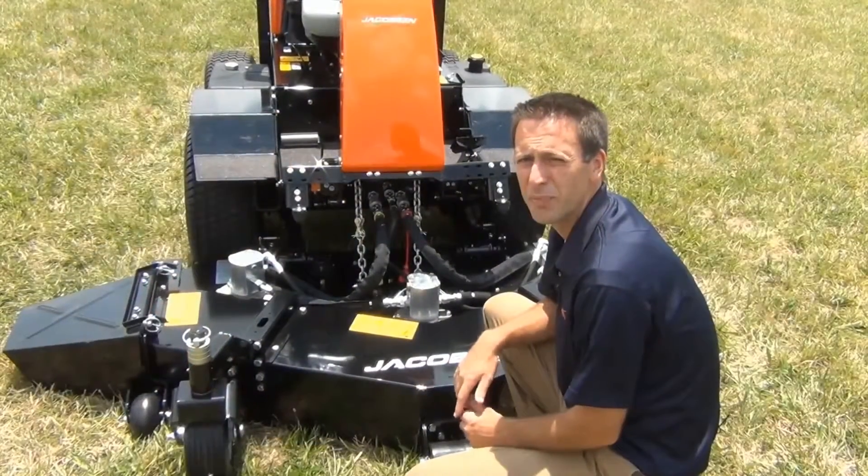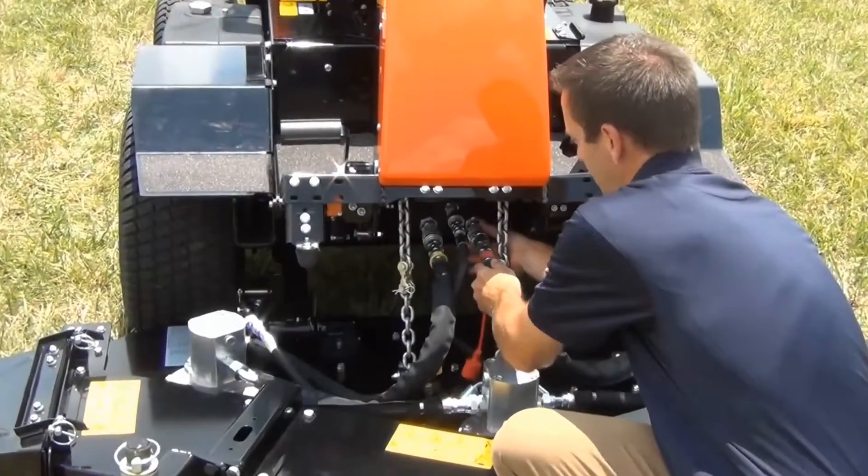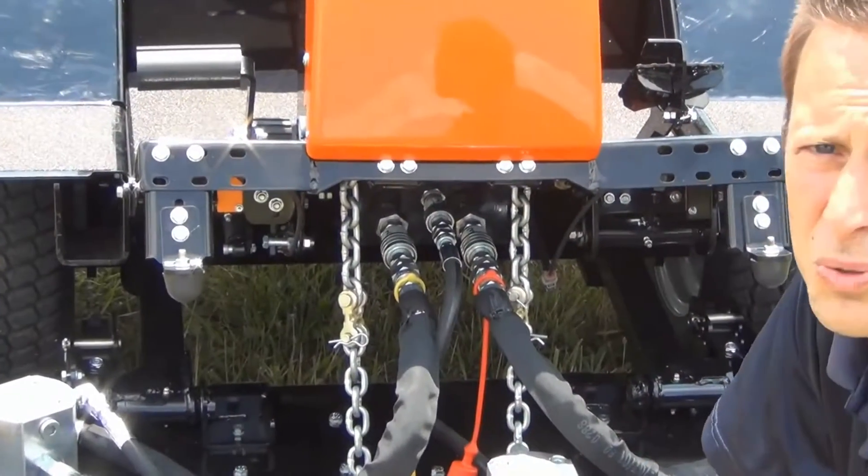To make replacing the implements easy, there are quick-connect fittings that can easily be disconnected and reconnected without the use of any tools.